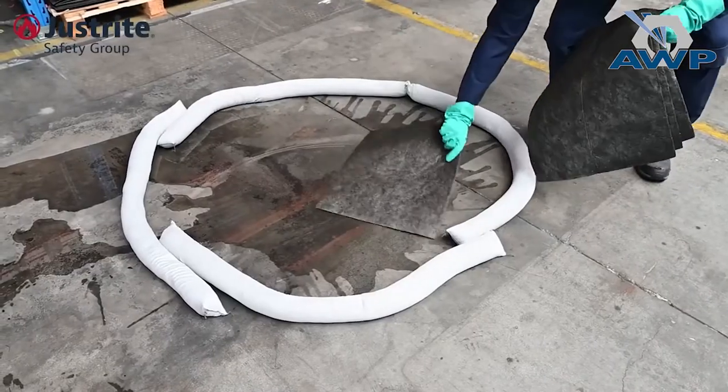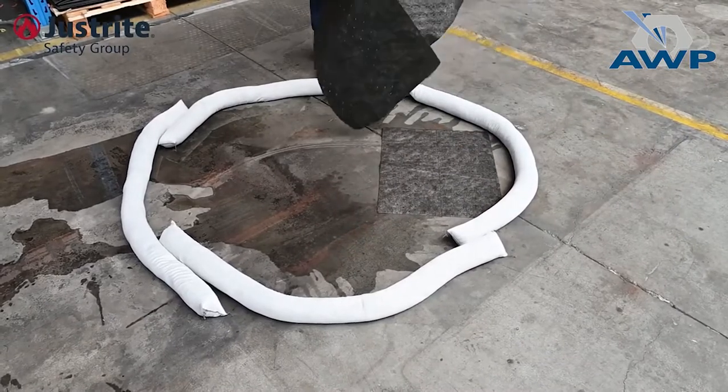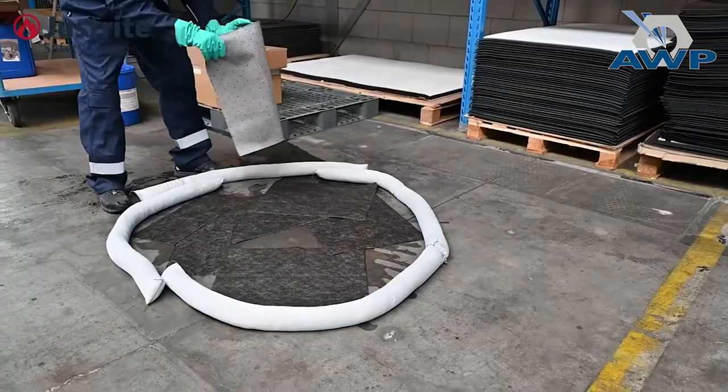Step 4: Clean the spill using the absorbent pads. Place the pads from the outside to the centre of the spill. This will ensure effective clean up. Pads are perforated to easily tear them in half to cover smaller areas.